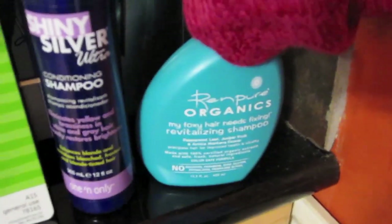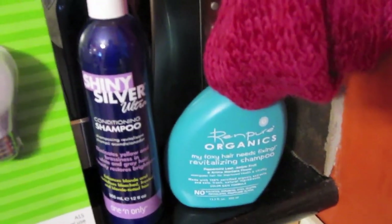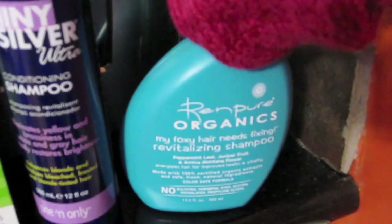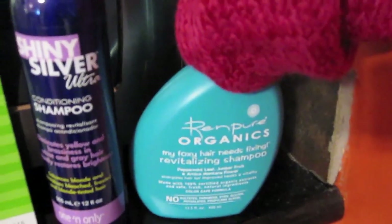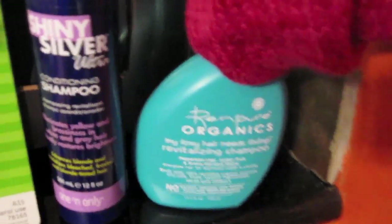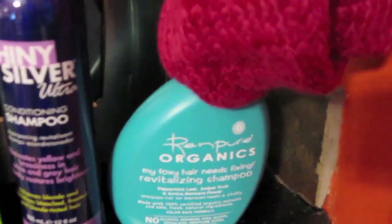Christmas Tree Shops has really good prices on cosmetics and beauty care items as well. They had the Ren Pure for $3.99 — it might have been $2.99, but $3.99 is good too. This is the one that Kristen likes.